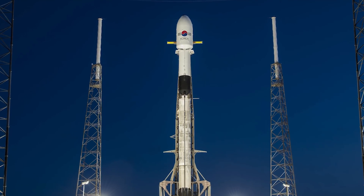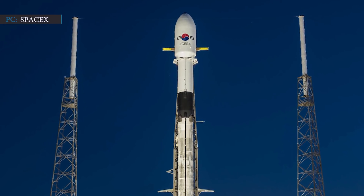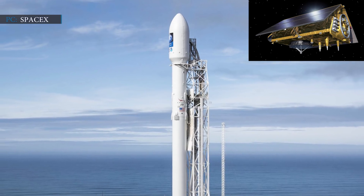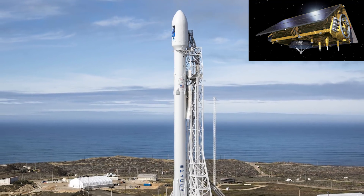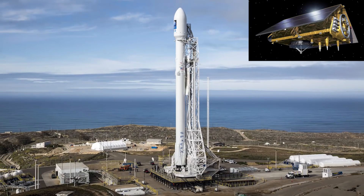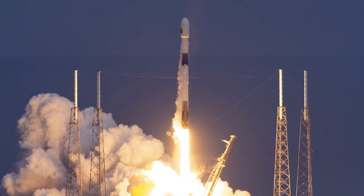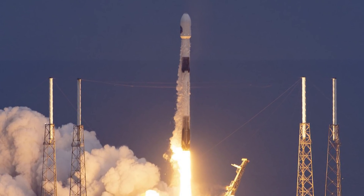Using reused boosters, SpaceX will continue to launch Starlink missions and cater to some external customers until the end of October. B1063 will be used for the first time to launch NASA's Sentinel-6 spacecraft, and it will be SpaceX's first launch from Vandenberg Air Force Base in California since June 2019, scheduled no earlier than November 10th. Later this year, two more launches are planned: the first Sun-Synchronous Orbit launch for SpaceX's Rideshare program, and the second launch to utilize the newly reopened Polar Launch Corridor from Florida.